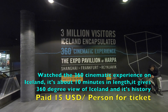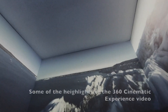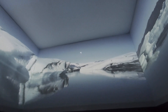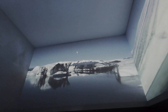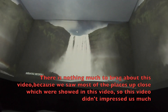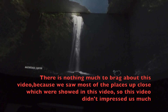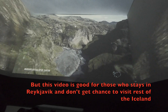We watched the 360 Cinematic Experience on Iceland. It's about 10 minutes in length and gives a 360 degree view of Iceland and its history. There is nothing much to brag about this video because we saw most of the places up close which were shown in this video, so this video did not impress us much. But this video is good for those who stay in Reykjavik and don't get a chance to visit the rest of Iceland.